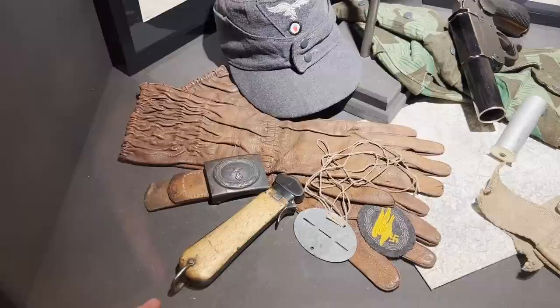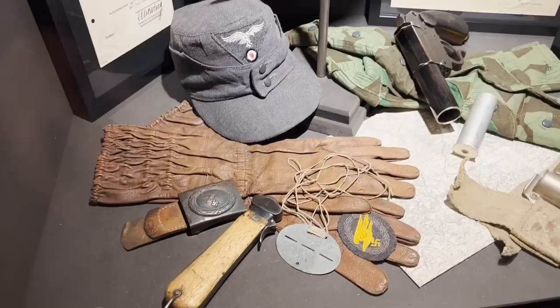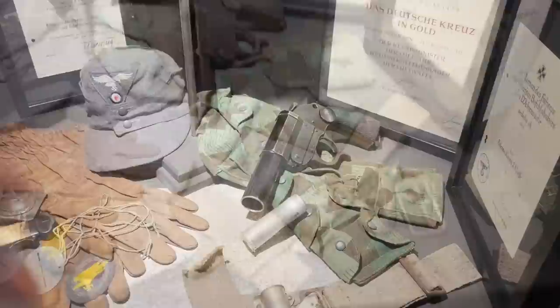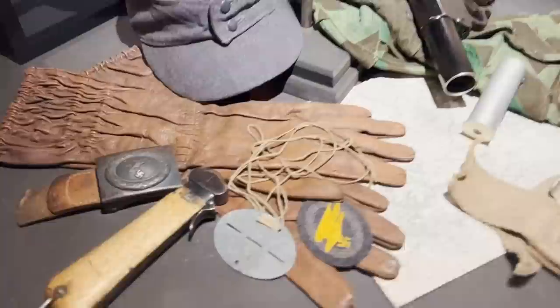Here we can see a second-model gravity knife — much rarer than the first model. There is also a belt buckle dated 1941, two paratrooper gloves of a special type, a cap, a bandolier, and a flare signal pistol also used by paratroopers. There is also a paratrooper harness strap and a dog tag with just numbers — no other symbols — which identifies it as a Fallschirmjäger dog tag.